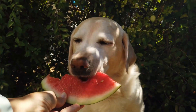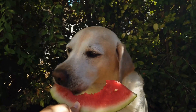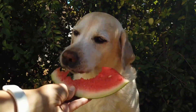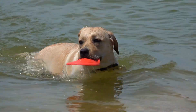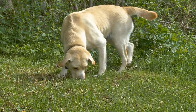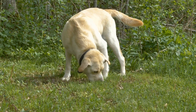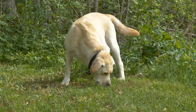In addition to promoting relaxation and bonding, canine massage can also have physical health benefits for your dog. Improved blood circulation can lead to healthier skin and coat. And because massage can help to reduce inflammation and improve joint mobility, it can have a positive impact on your Labrador's overall joint health.